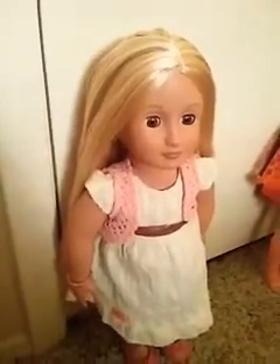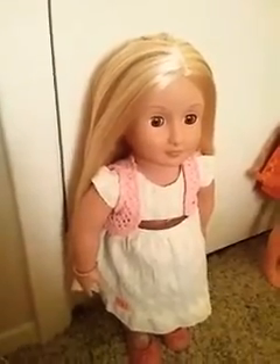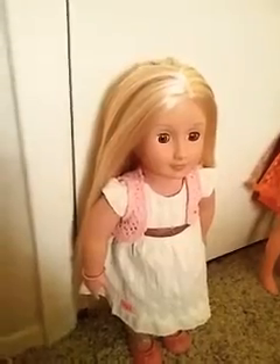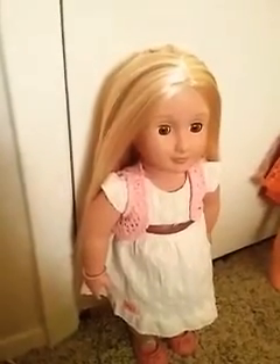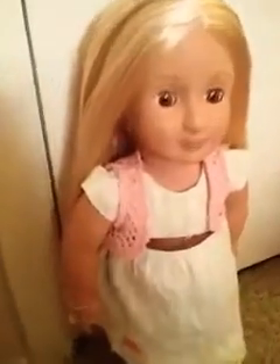This doll has an interesting function. She is a grow hair doll, so she has pieces of hair that can actually grow and get shorter. I guess I'll go over the doll herself and then I'll go over everything that she's about.